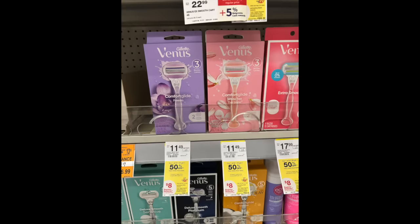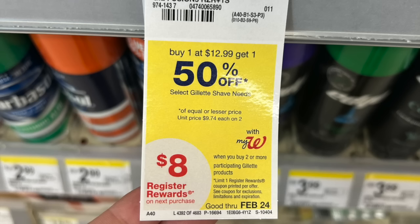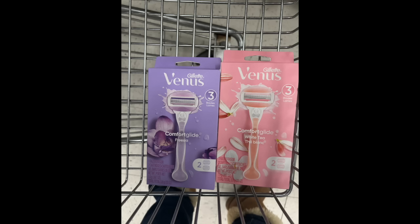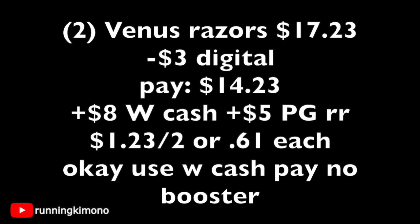The next in-store deal is with the Venus Razors on a buy one get one 50% off at $11.49. The promotion is when you buy two, you get back $8 in Walgreens cash. You can roll your Walgreens cash — spend it to earn it. You're going to load a coupon which is $3 off of two. This is the only one we're working with. Two of the ladies' razors — one freesia, one white tea — come to $17.23 on BOGO 50% off. Subtracting that digital coupon you're paying $14.23. Get back $8 in Walgreens cash plus a $5 P&G register reward, making it $1.23 for the two, or 61 cents per razor. It is okay to use Walgreens cash if you're doing this deal with no booster.